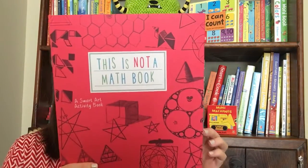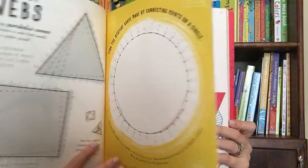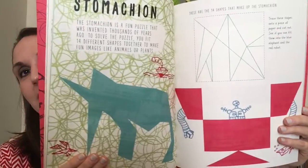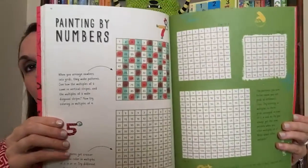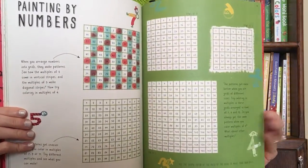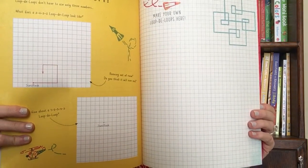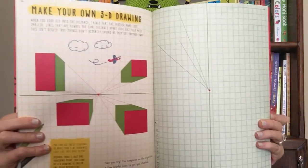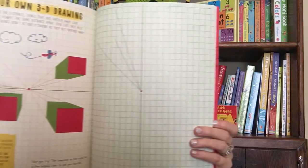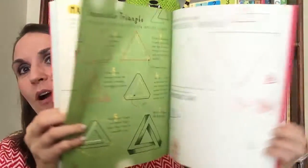I love This Is Not a Math Book. Kids will learn and may not even realize that art and math basically go hand in hand in this super fun activity book. You're entering a world of patterns, symmetry, and shapes, creating things like perfect circles and triangles — letting your imagination run wild — and you're sharpening your math skills at the same time.